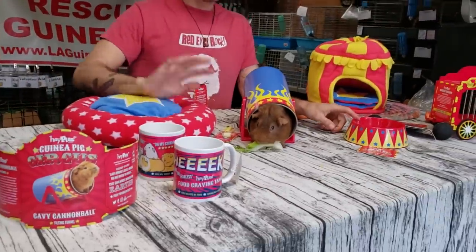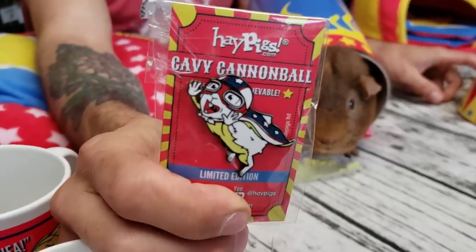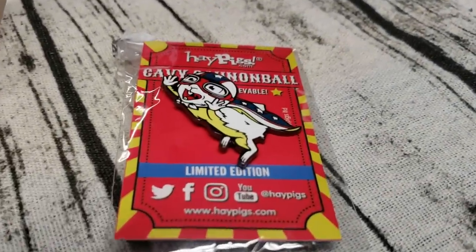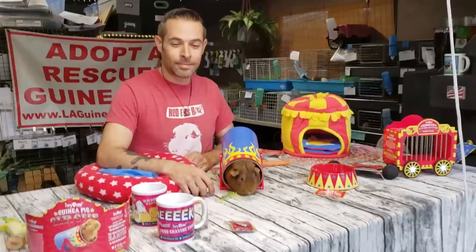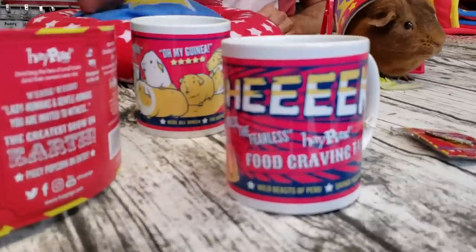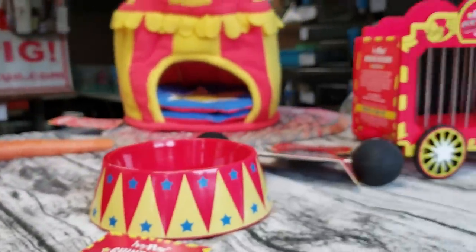Sounds good. Alright, thanks, Hey Pigs. This is all awesome. We can't wait to try it out — everyone should check them out. They're on social media: Twitter, Facebook, Instagram. They have a YouTube channel — maybe that's where I saw it. And heypigs.com. Let us know what you think. If you guys already own some of this stuff, put it in the comments. Definitely — you guys check them out. Hey Pigs. Bye, guys.